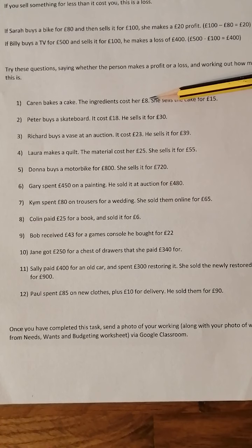Karen bakes a cake. The ingredients cost her £8, so she spent £8. She sells the cake for £15, so she's made more money than she paid for it — she's made a profit. How much? £15 take 8. She's made a £7 profit.